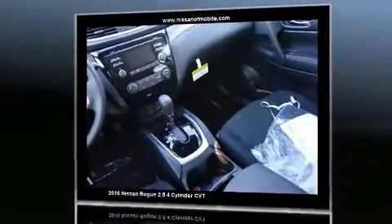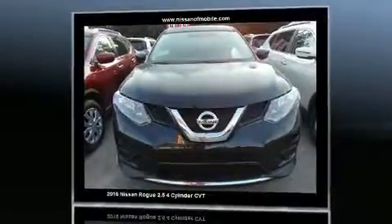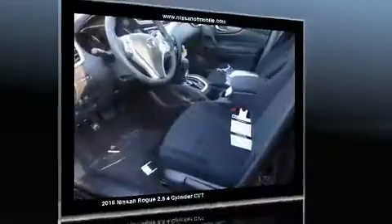Nissan prioritized practicality, efficiency, and style by including a trip computer, front-bucket seats, and power windows.